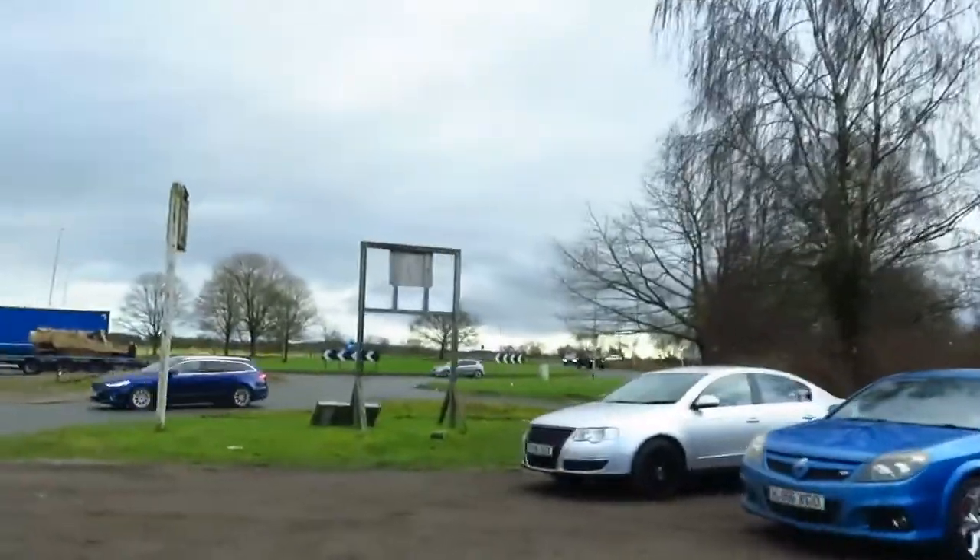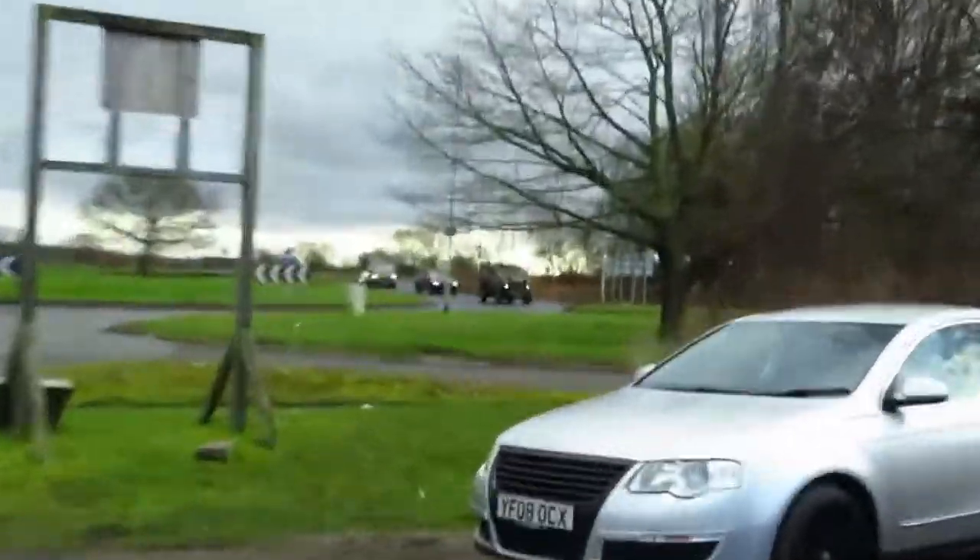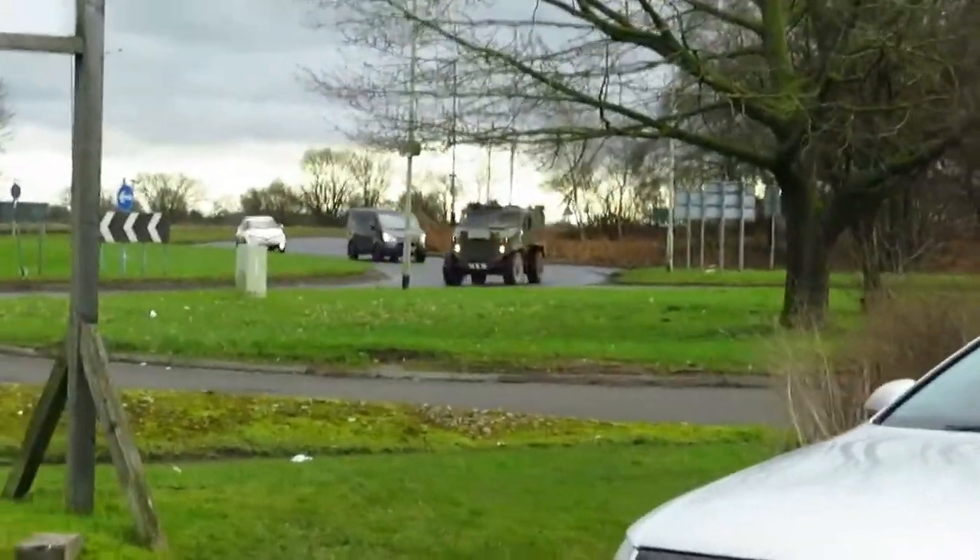There's another military vehicle coming in now. I have to have a look at these when they park up.